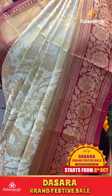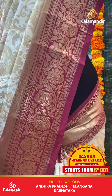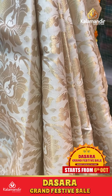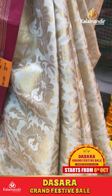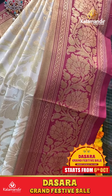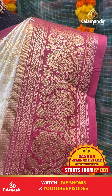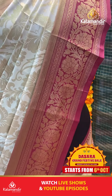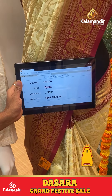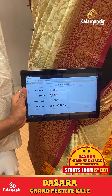Cream color saree with florals and leaf booties all over body with gold zari. Contrast border with floral jaal. Zari in pallu. Contrast blouse. Item code HR160, offer price 2500 rupees only.